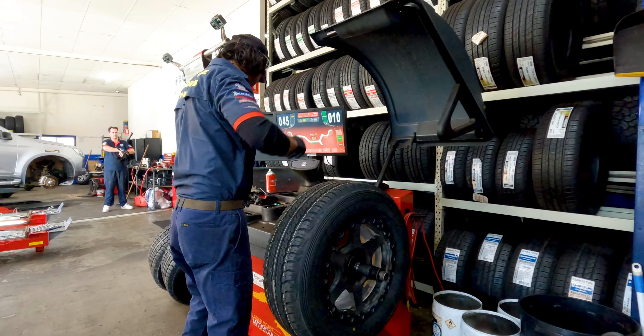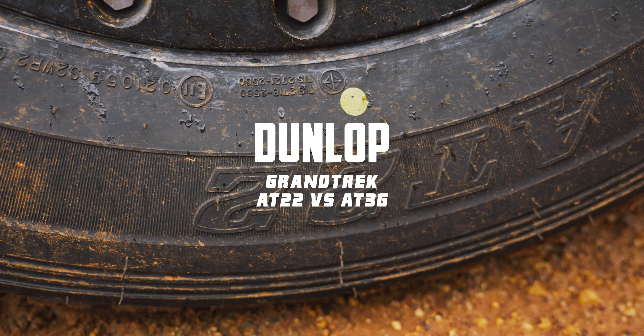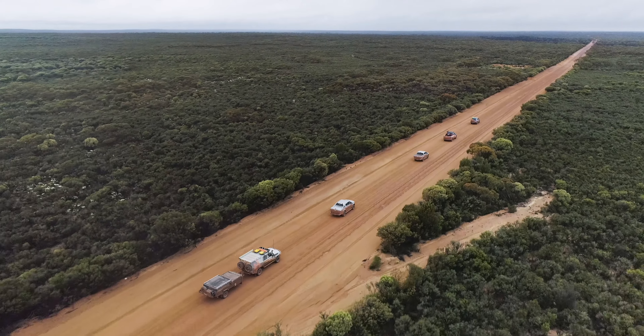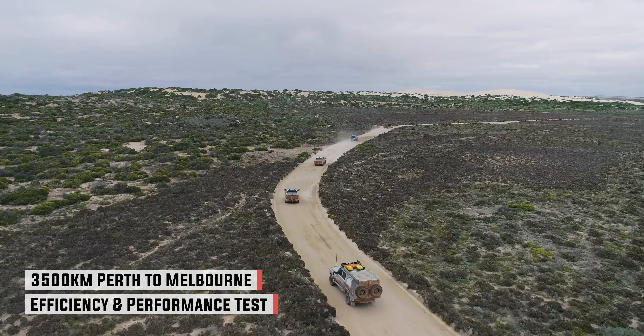In this video, we set out to run a comparison test between the Dunlop Grand Trek AT22 and the Grand Trek AT3G. In addition to performance in various terrains, we set out to measure the difference in fuel consumption between the tyres on the same car, same trip, and the same conditions.